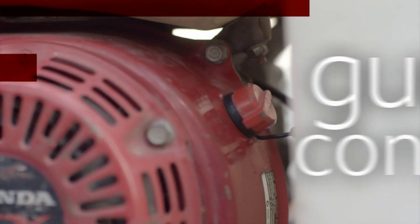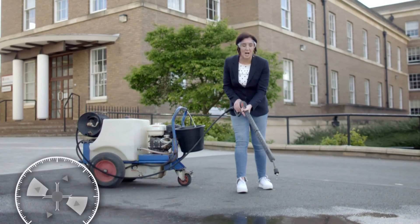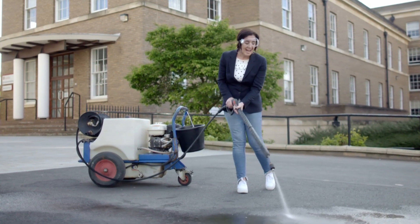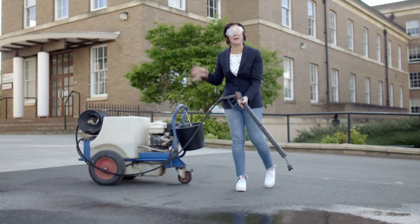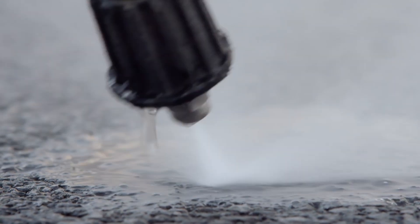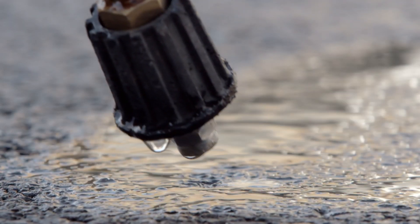We drop 2 million pieces of chewing gum a year. Once chewing gum is on the street, it will stay there forever — unless councils use expensive and cumbersome equipment like this to remove it. It's estimated councils spend £60 million a year cleaning up gum.